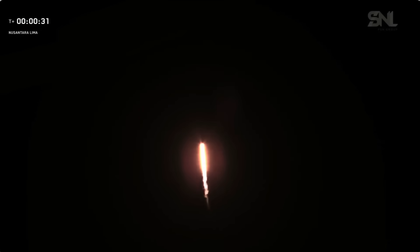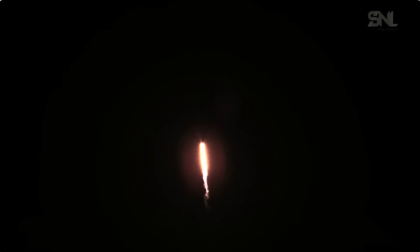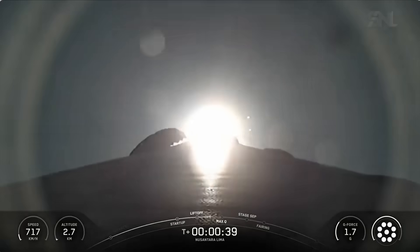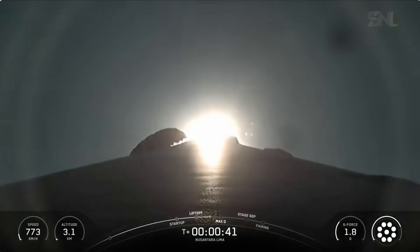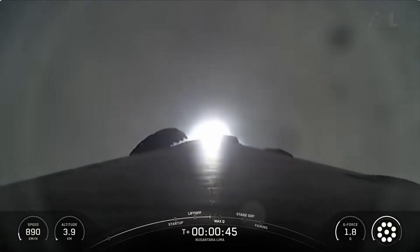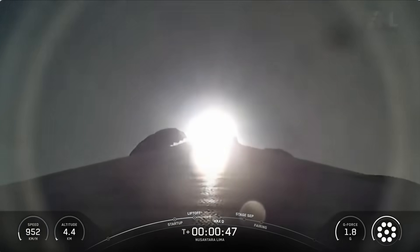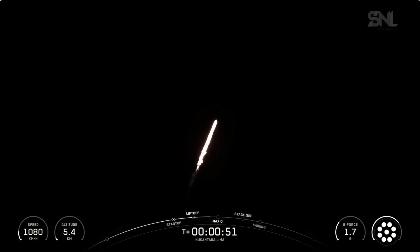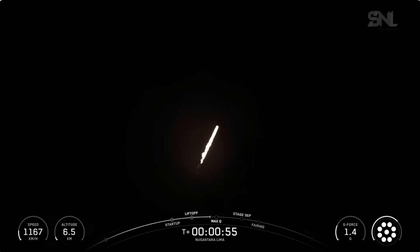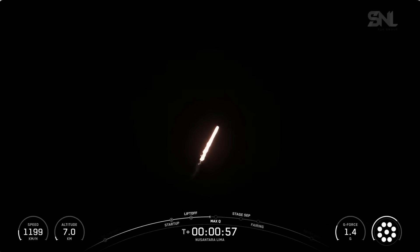At T plus 30 seconds and counting, Falcon 9 has successfully lifted off from Space Launch Complex 40 at Cape Canaveral Space Force Station in Florida. In just a few seconds, we'll start throttling down the nine Merlin engines in preparation for Max-Q, the period of maximum aerodynamic pressure. Falcon 9 is now supersonic.